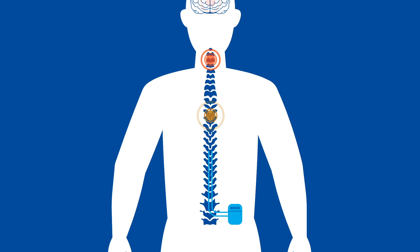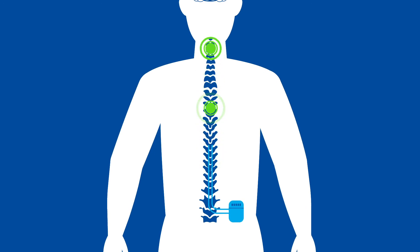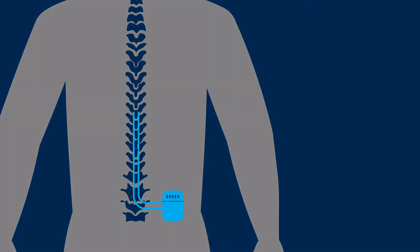The HFX solution calms the nerves that carry these signals to provide lasting pain relief. In a simple procedure, insulated wires are placed in the back near the spinal cord and connected to a small implanted rechargeable device.